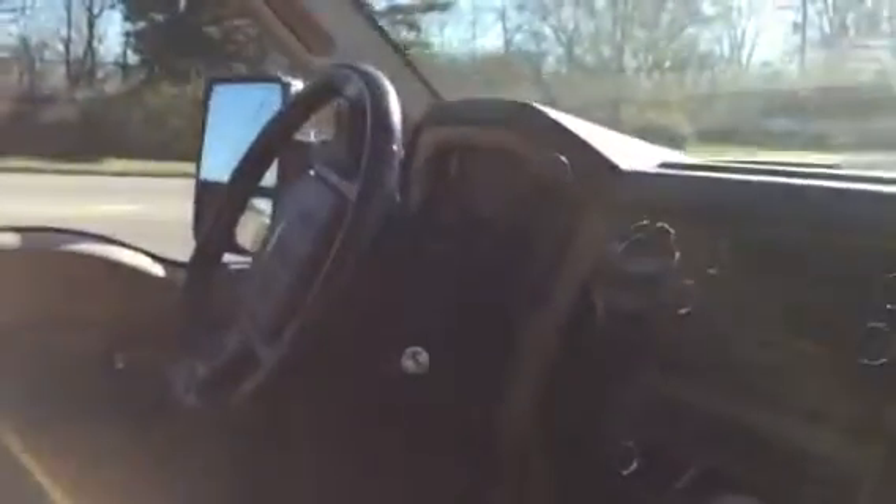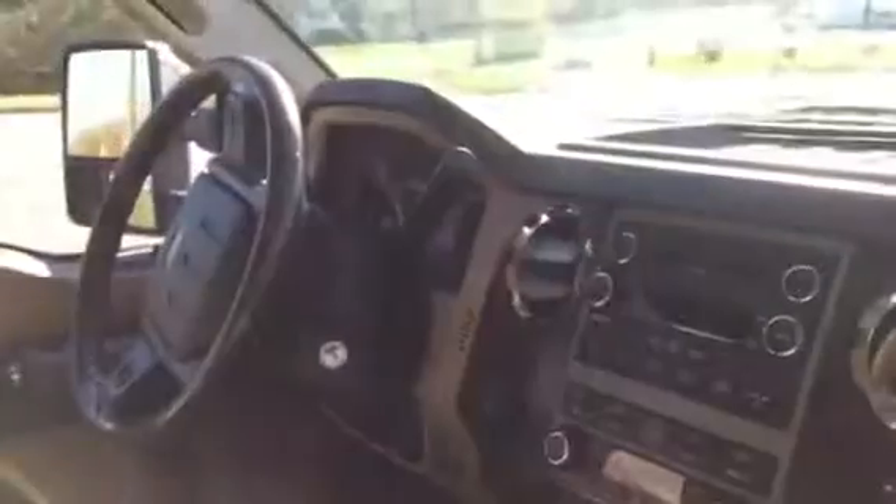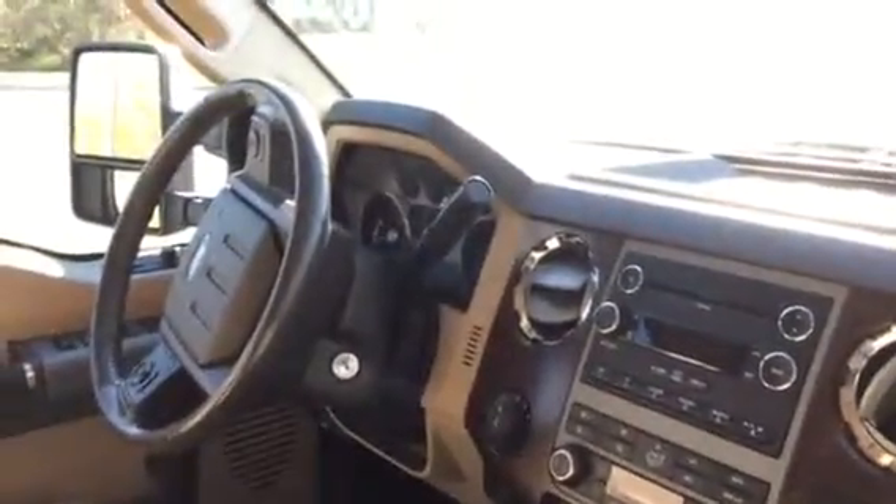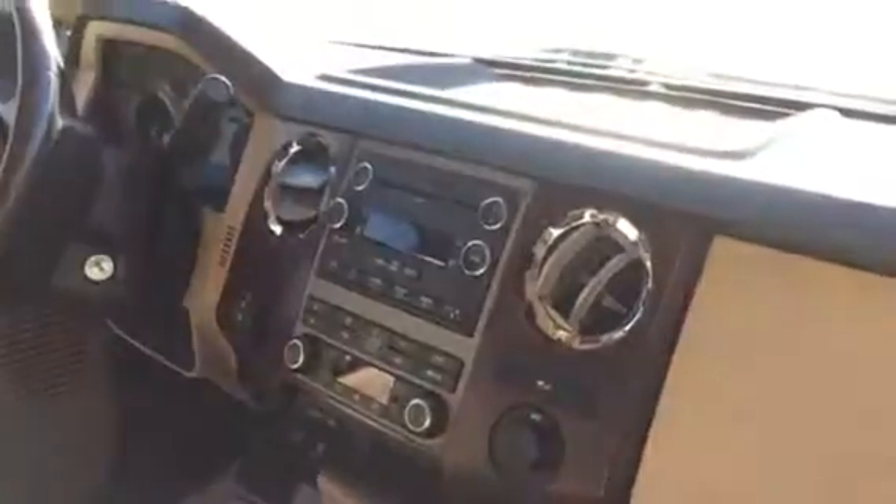If you have any other questions about this F-250, please feel free to give me a call. Again, this is Matt Harper here at John Henry Honda, the number is 740-522-1106. I look forward to meeting you, letting you take the truck for a spin, and seeing if I can help you out on it.